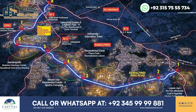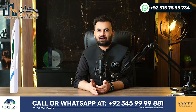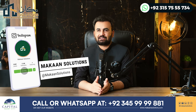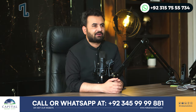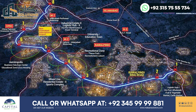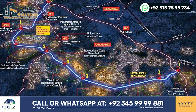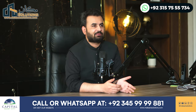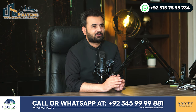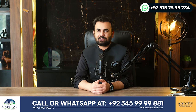Number four is the Thalian interchange. From Thalian interchange, Faisal Town, Silver City, I-16, Up Country, CBR Town Phase 2, and different projects will benefit. B-17 and E-16 will also benefit from the motorway interchange. Basically, with Ring Road Rawalpindi, every project will have a dedicated interchange.